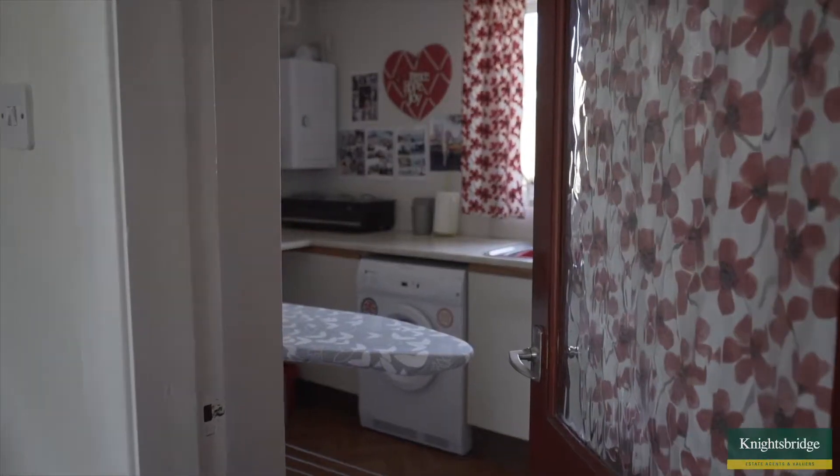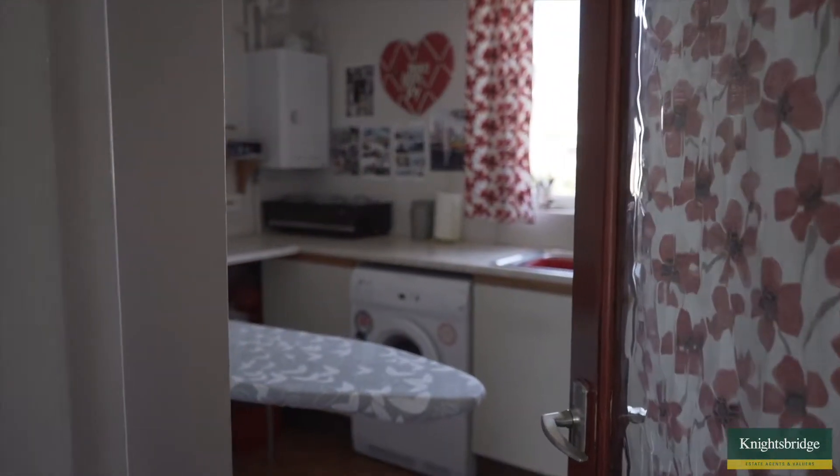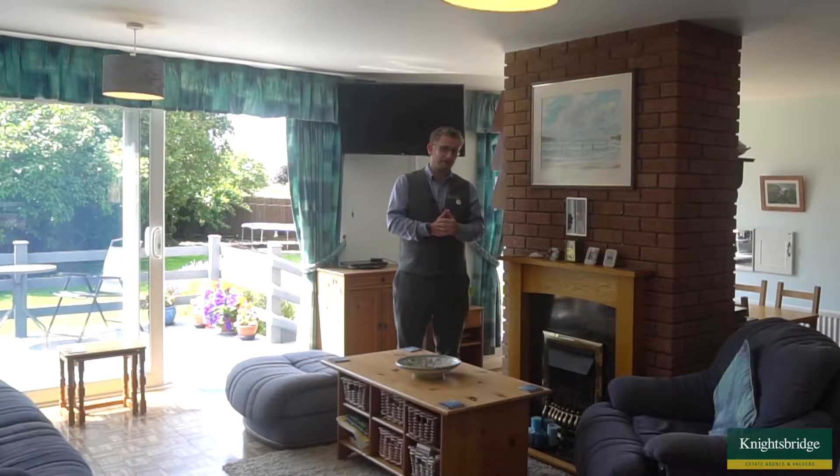With the downstairs area you also have access to the utility room, which has got plumbing for the washing machine, space for a tumble dryer, and that's where the gas boiler is stored as well. There's also this open aspect to what is the dining room area, but it's very versatile — you could use it as a computer room or study area for the children. The brick-built pillar provides a little bit of privacy as well.